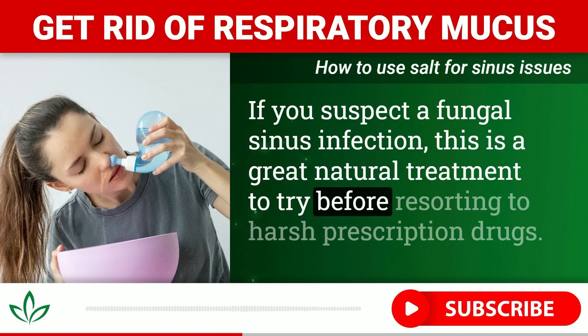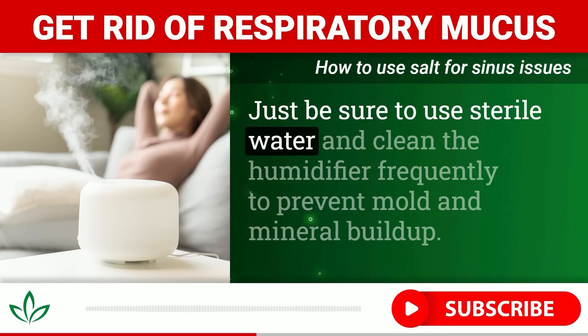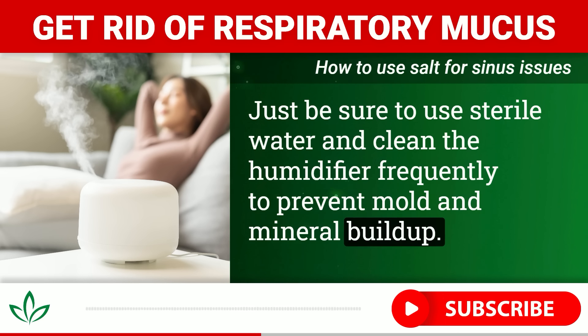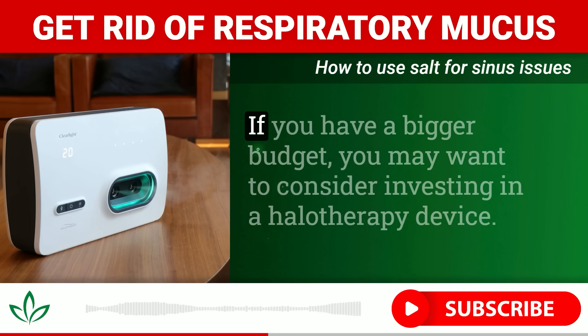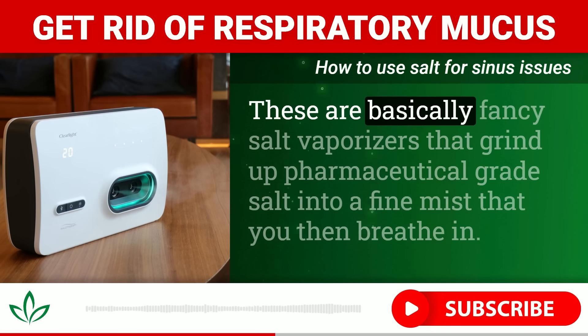For sinus issues and post-nasal drip, nasal irrigation using a neti pot or saline rinse bottle can work wonders. These allow you to pour sterilized salt water directly into your nasal passages, thinning out and flushing away stubborn infected mucus. If you suspect a fungal sinus infection, this is a great natural treatment to try before resorting to harsh prescription drugs.